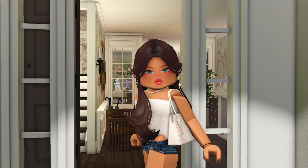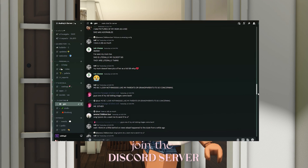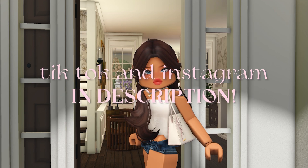Hi YouTube, welcome back to another video. Today I am showing you my brand new house tour because the house that I've been working on with Cosmic x Velvet x is officially done and I'm here to show you.